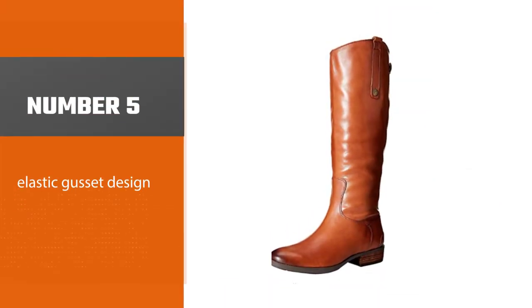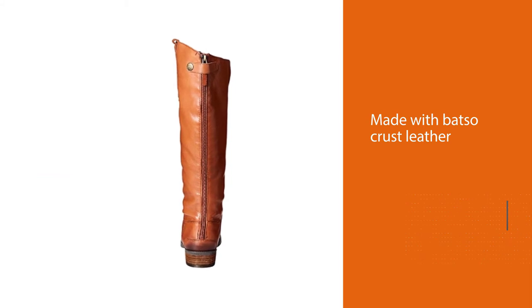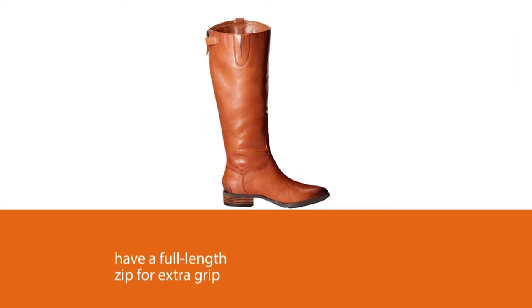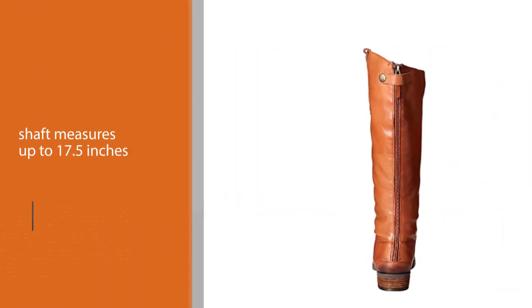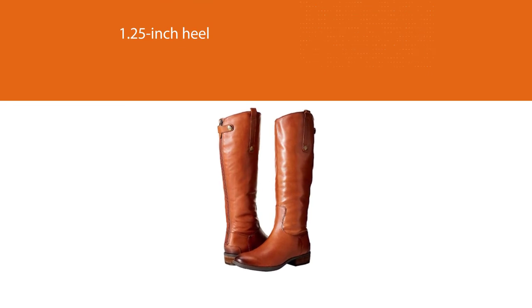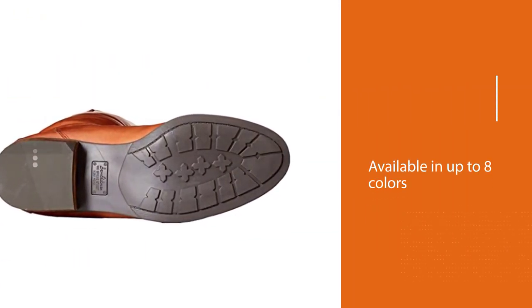Number five: Sam Edelman Women's Riding Boots. Two words define these tall boots well: chic and comfortable. Made with Batso Crust leather, these boots are all about durability and convenience. They have a full length zip for extra grip, and the shaft measures up to 17.5 inches from the arch. With a 1.25 inch heel, these boots are your ideal riding companion. Available in up to eight colors, they offer comfort while appearing chic. These are knee-length riding boots with a beveled top line.